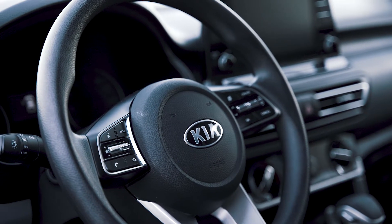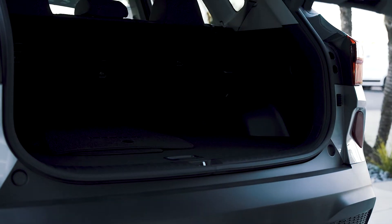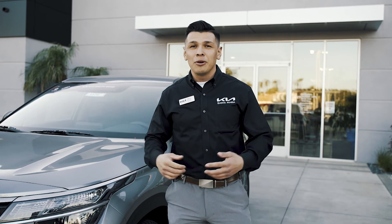So this vehicle is a very versatile vehicle. It gets great fuel economy if you're just commuting. Also, it has plenty of space if you want to bring the family along. On top of that, it has a ton of cargo space in the back. Once again, this is Manny from Kia of Santa Maria. Go ahead and stop by 2175 South Bradley Road, and we'll be happy to help.